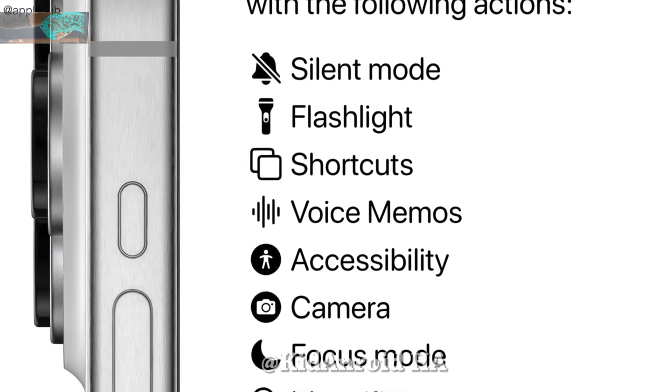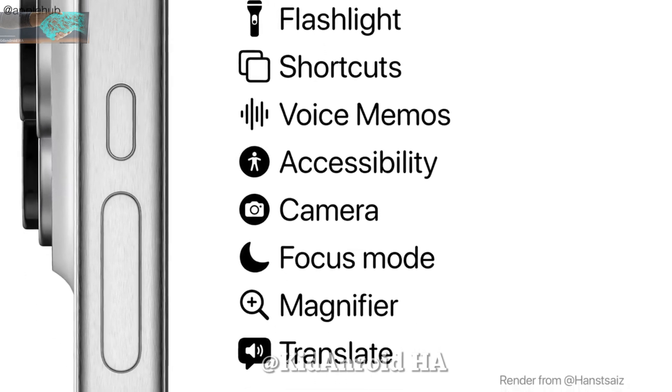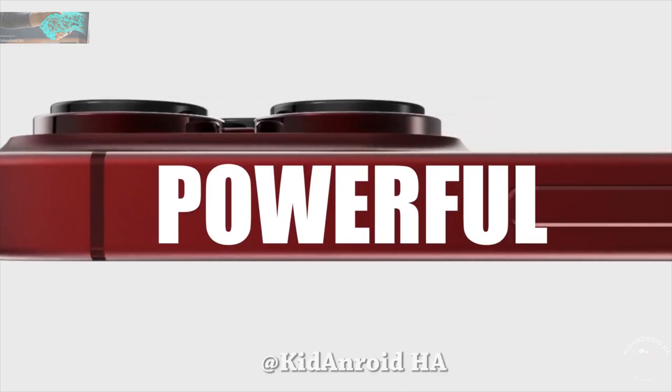Additional functions include accessibility, camera, focus mode, magnifier, and translate. This suggests that the Action button will be more powerful and versatile than initially expected.